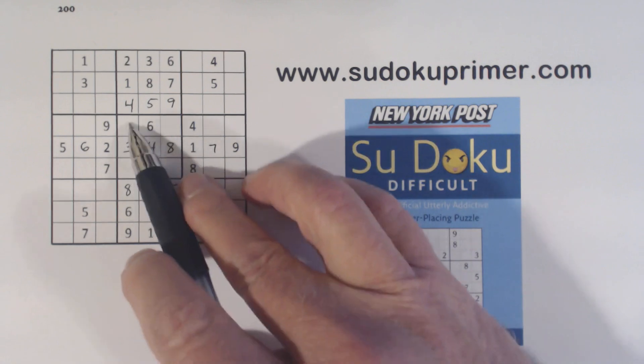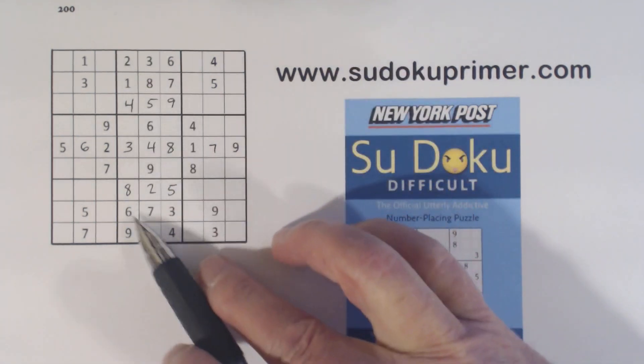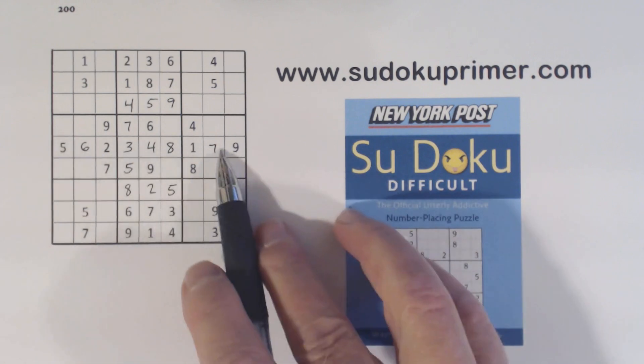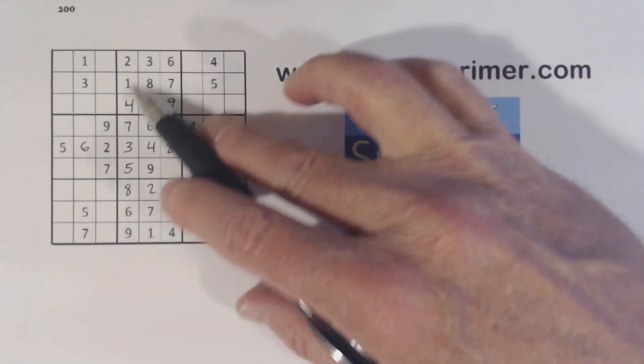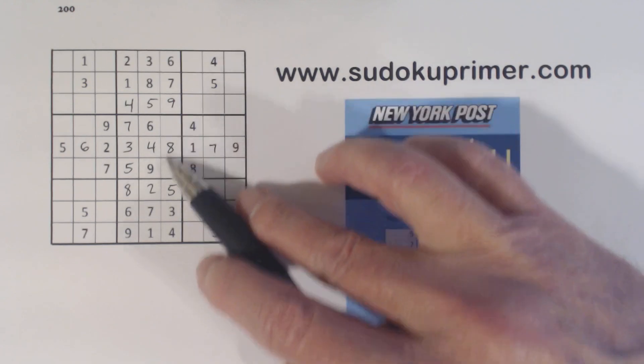Now we're only missing — we know one of these is a 5 and the other one's a 7. There's a 7 so we can finish those. So with those quadruplets that we found at the beginning, we've completed this entire section except for the 1 and 2 twins that we found right at the beginning.